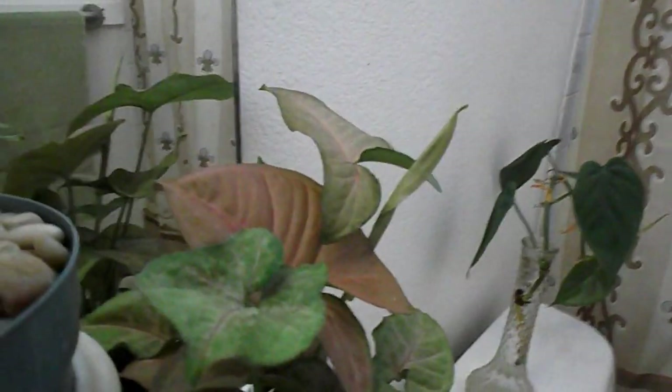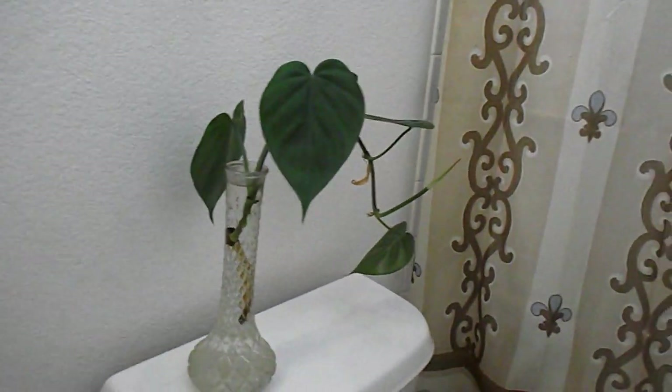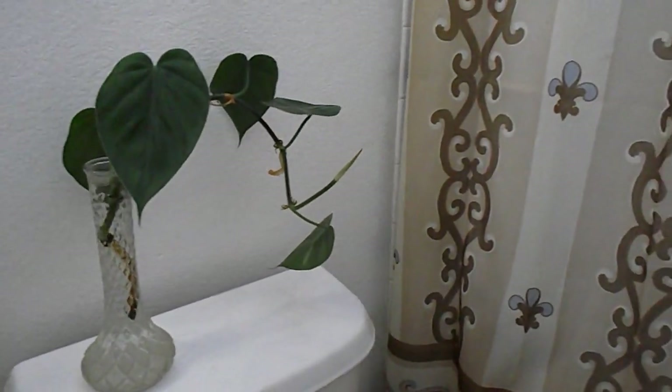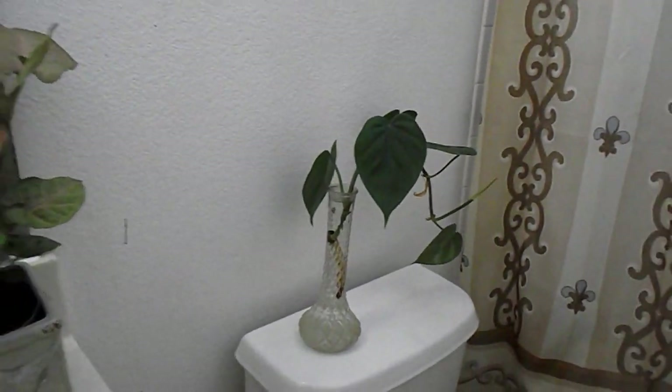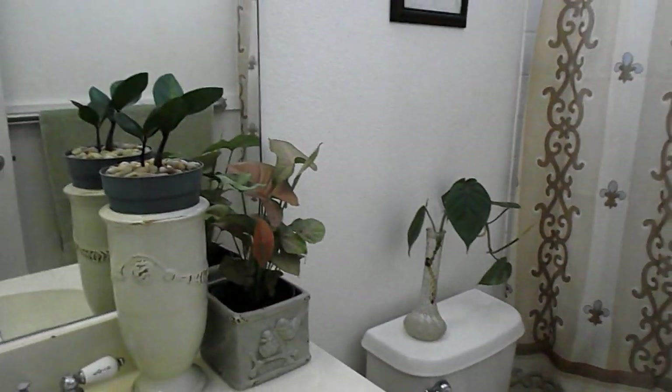I have a strawberry and cream arrowhead that's supposed to turn more strawberry with lower light, so I'm expecting this plant to grow really strawberry-ish. And of course another philodendron, because philodendrons clean the air, are easy to propagate, and can tolerate low light.